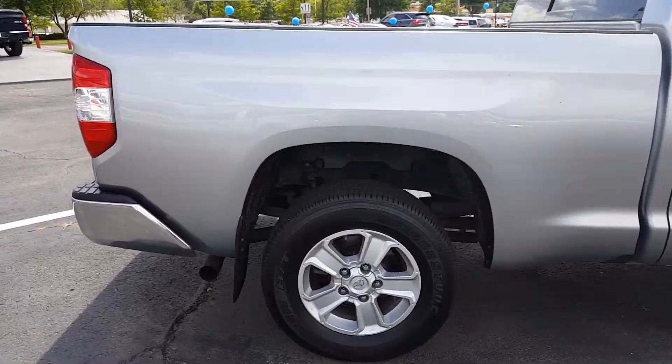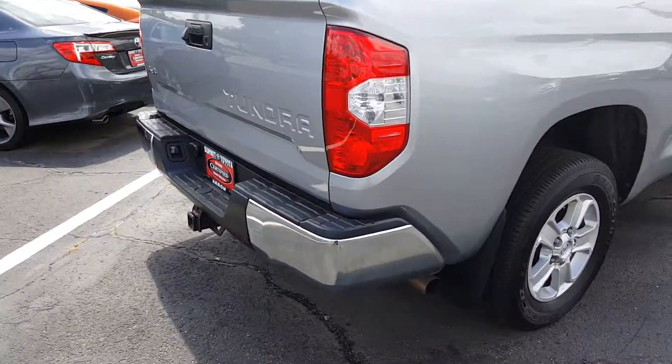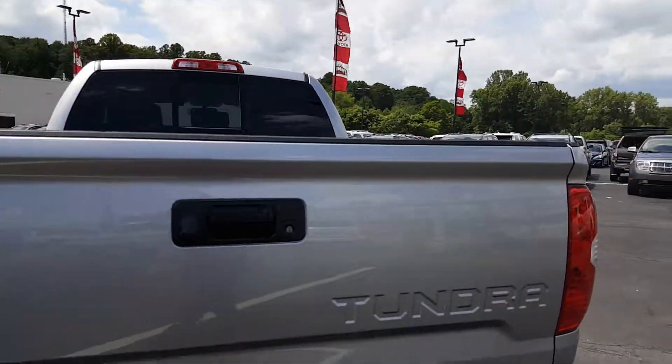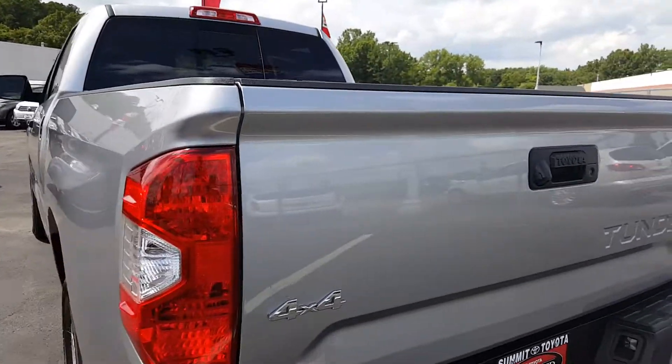It does have the tow package, which I'm going to show you here. It also has the standard backup camera and locking tailgate, so if you put a hard tonneau cover on there, nobody's getting in your stuff.